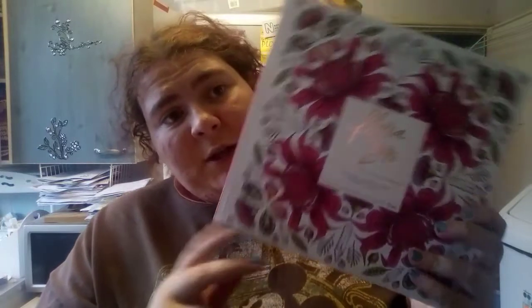This is from Typo, which is like a factory shop - they had a big sale on. I got this for three pounds. It's like a flowering coloring book. I love my coloring books.